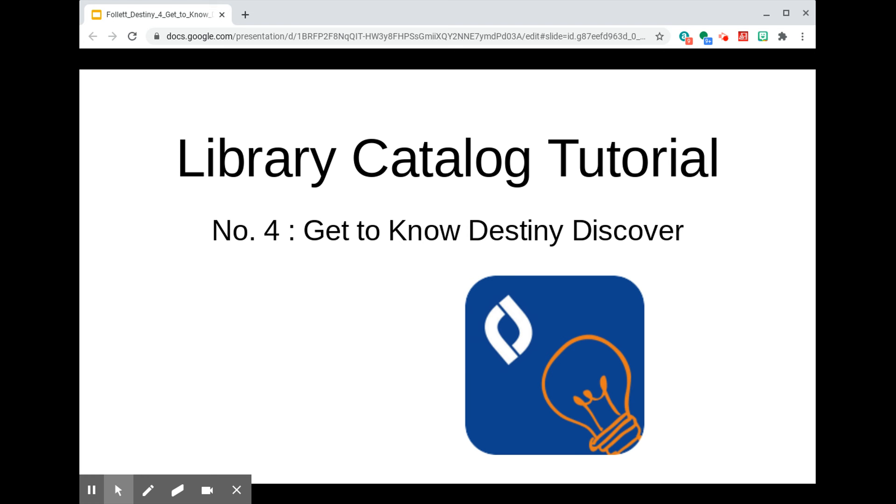My previous videos walked you through what is actually Destiny's back office. It's primarily set up for library staff to access administrative functions, things like circulation, reports, catalog management, settings, and the like.